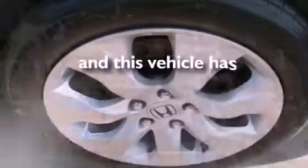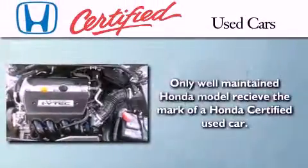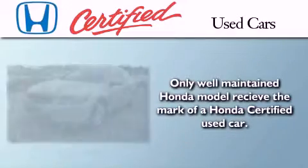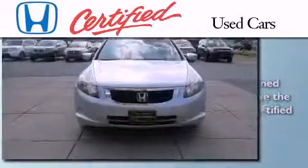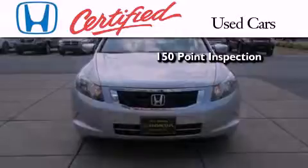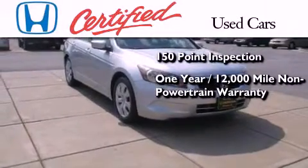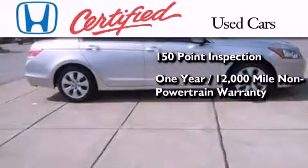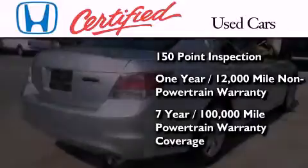This vehicle has fewer than 20,000 miles on the odometer. In addition to the innovative engineering and quality manufacturing that is part of every Honda, this certified Honda includes an exhaustive 150-point mechanical and appearance inspection, an additional 1-year or 12,000 miles of non-powertrain equipment warranty coverage on top of what is left on the original new car warranty, and 7 years or 100,000 miles of powertrain warranty coverage.